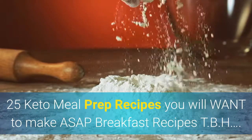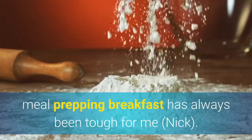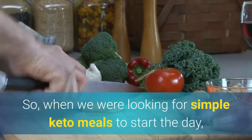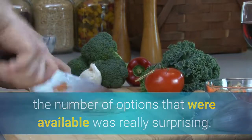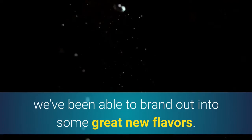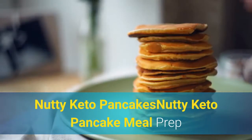Keto breakfast recipes. Meal prepping breakfast has always been tough — finding a recipe that's easy to make, holds well, and fits your macros can really be a struggle. When we were looking for simple keto meals to start the day, the number of options available was really surprising. Our go-to is typically turmeric eggs, sausage, and an apple, but with the simple keto meals below we've been able to branch out into some great new flavors.